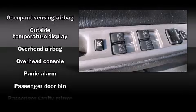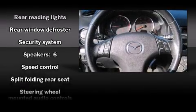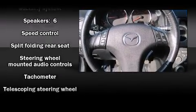Storage solutions are integrated throughout the interior, demonstrating thoughtful attention to detail. Take assurance in side-curtain airbags, providing head protection in the event of a severe collision.